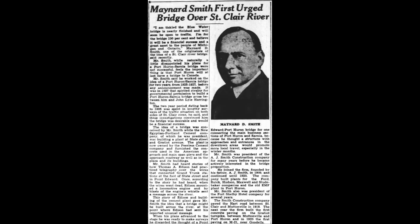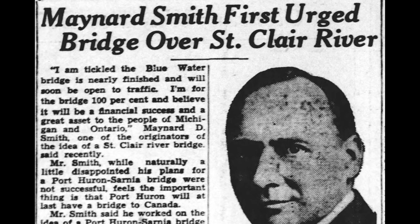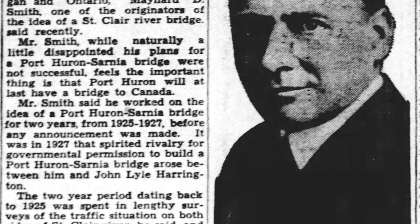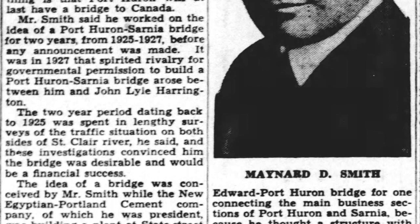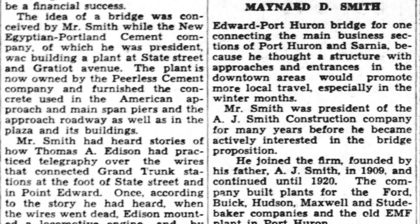The first Blue Water Bridge was opened in 1938. But years before that — probably eight years before — Maynard Smith also had a plan and came very close to succeeding in building a bridge in Port Huron. I covered the first Blue Water Bridge briefly in video number 12, and Mr. Maynard Smith's efforts in the Egyptian video, number 177. So if you want to know more about that, you can go back and look at that one. I'm trying not to repeat myself — most of this information you'll see here is new, with the exception of maybe two or three pictures.